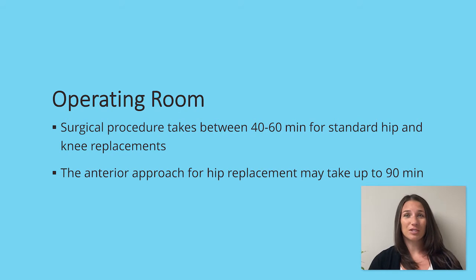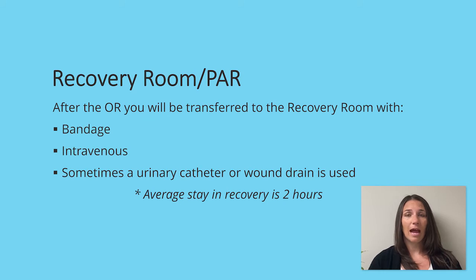The surgical procedure takes between 40 to 60 minutes for a standard hip and knee replacement. If you are having the anterior approach for the hip replacement, it may take up to 90 minutes. After the OR, you will be transferred to the recovery room. You will notice you have a bandage and an IV running. Sometimes there is use of a urinary catheter or a wound drain. Your average stay in recovery is around 2 hours.